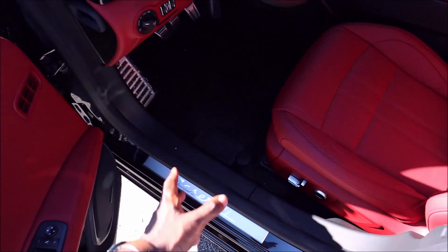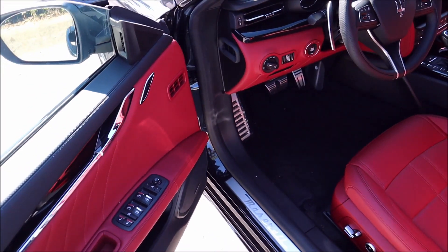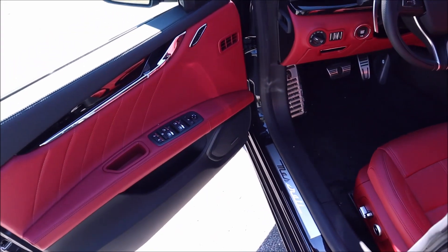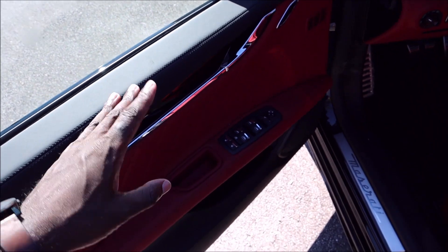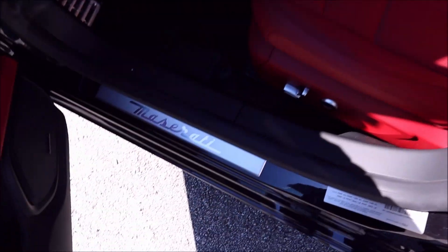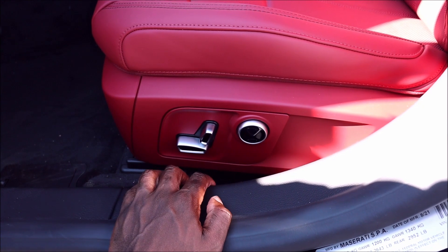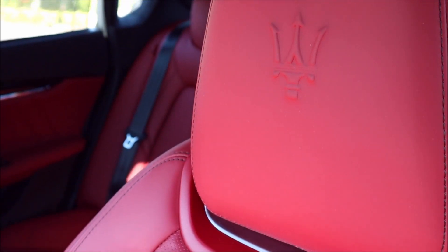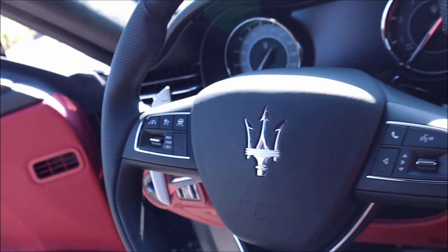Inside, the Quattroporte stands out — it's a bit more high-class than the Ghibli. First thing you see is Rosso throughout — blood red — with Nero as well on the door paneling. You also have the Maserati sill plate done in aluminum, aluminum pedals, and aluminum on the seating controls with gloss black inserts. The sport seats are naturally drilled leather, heated and cooled with ventilation, and there's a big trident embossed in the headrest.